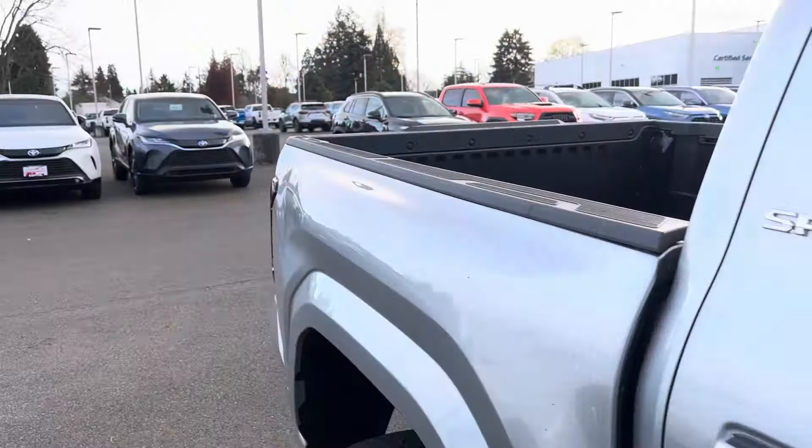Could you imagine an SR5 with a big screen, a sunroof, leather, and upgraded tires? That's what I'm looking forward to seeing. We've been seeing them now, so let's take a look at some of these body lines because we haven't really discussed them much.